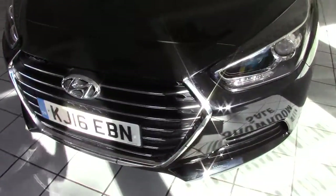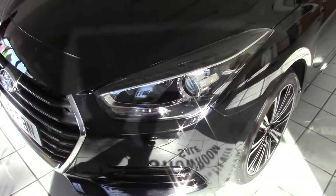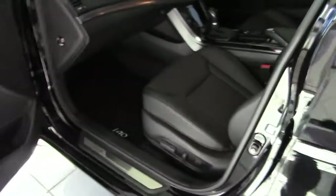It's got parking sensors on the front as well, and LED daytime running lights. We've got the indicators built into the door mirrors, as you can see there, and keyless locking and keyless ignition too.